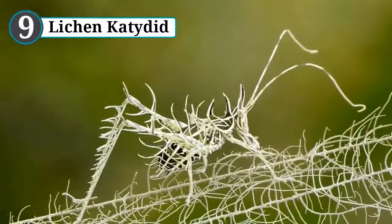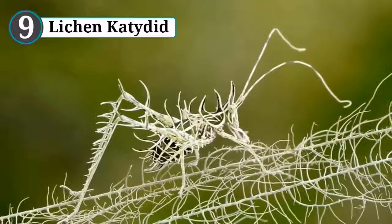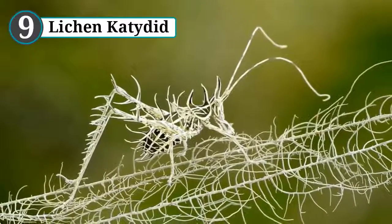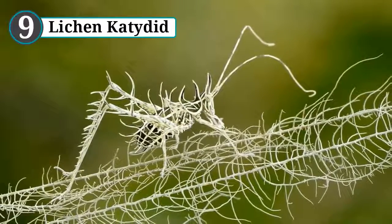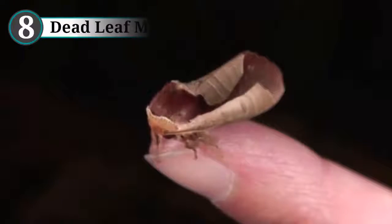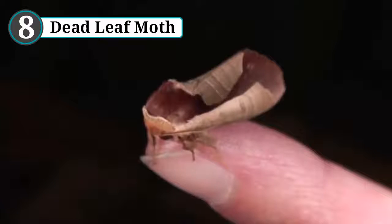Although all camouflage works by using a combination of shapes and colors, the lichen katydid takes this to a whole new level. The spines protruding from its body combine with brightly colored lines on their mostly dark bodies to produce an effect that makes the insect look hollow. To look at it, you might think it was a piece of art made with wire rather than a real living insect.